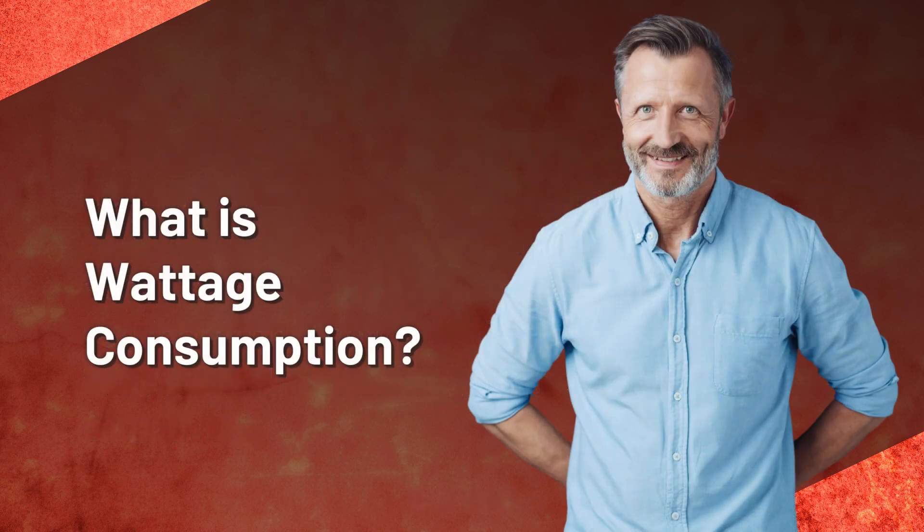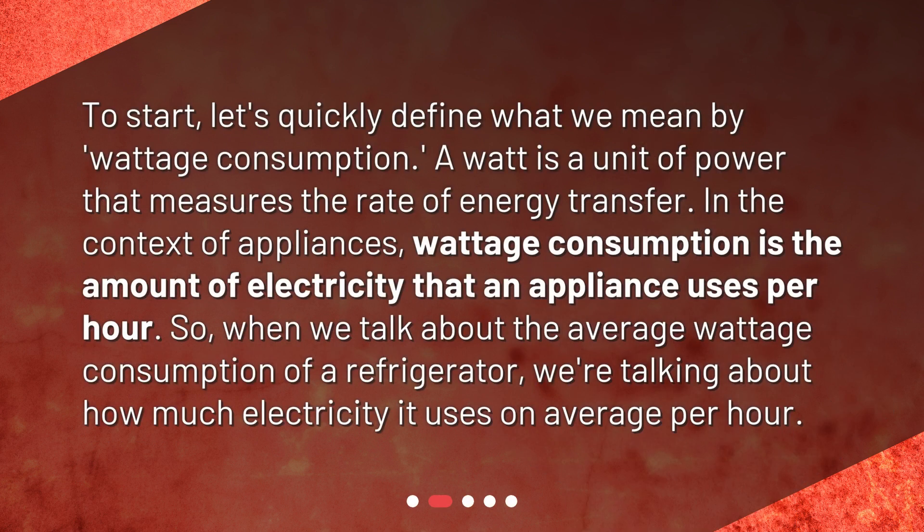What is wattage consumption? To start, let's quickly define what we mean by wattage consumption. A watt is a unit of power that measures the rate of energy transfer.